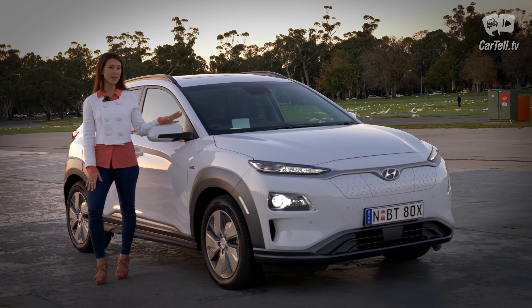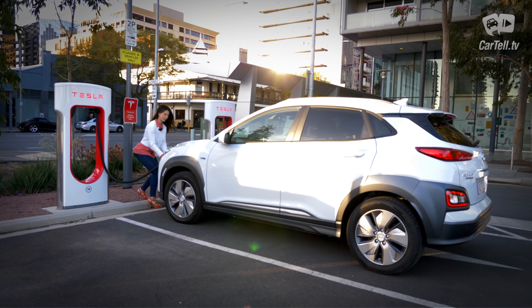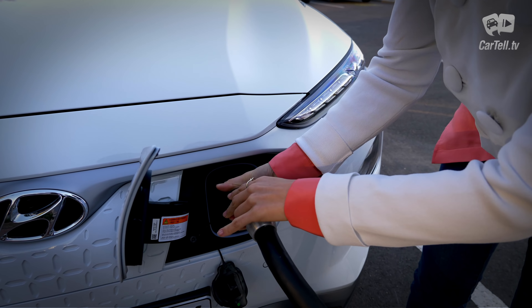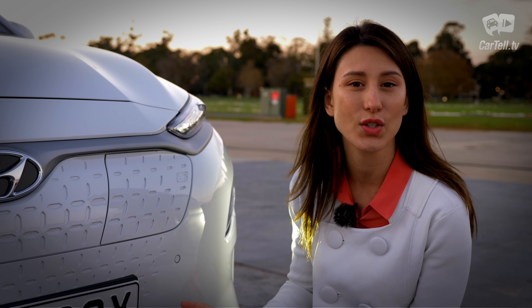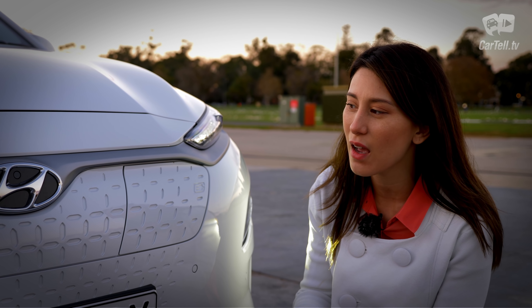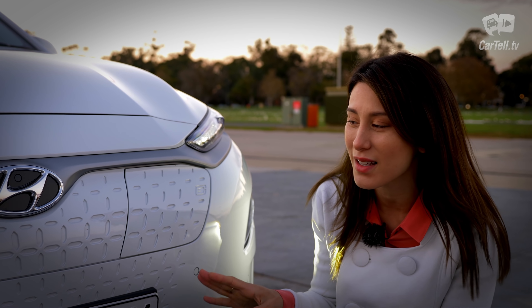The Kona is definitely aimed at the trendy buyer and there are six colors to choose from, but Hyundai gave us white today. One thing that is practical and impractical at the same time is having the charging point at the front, almost completely exposed with just a small cover. It's really handy when parked at a charging station, but I do worry that a small nose bump could potentially damage the cover or the elements inside — so it's lucky it comes with parking sensors.